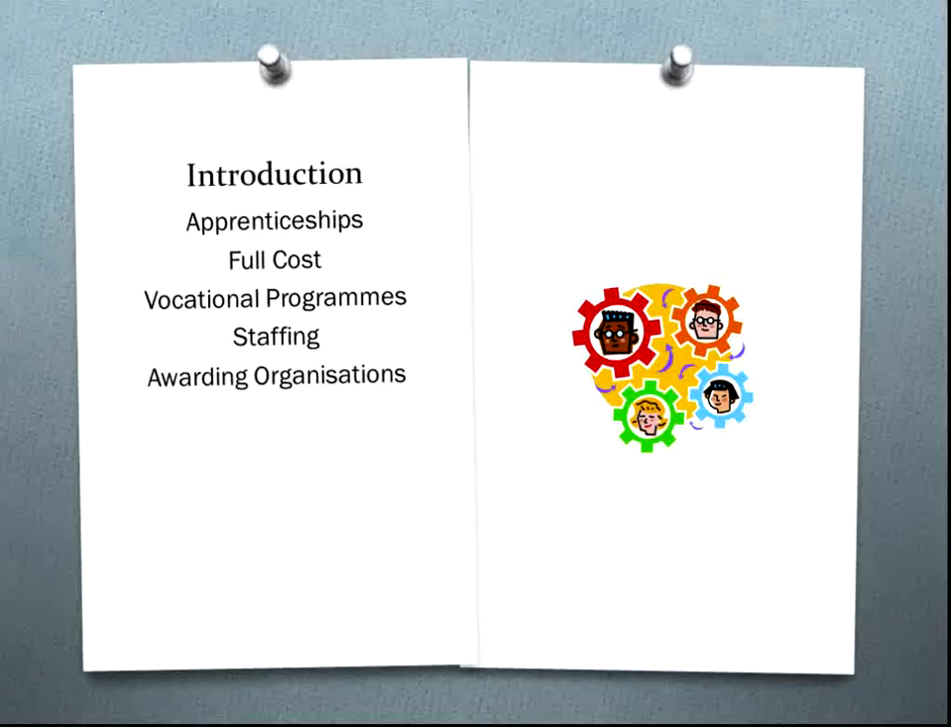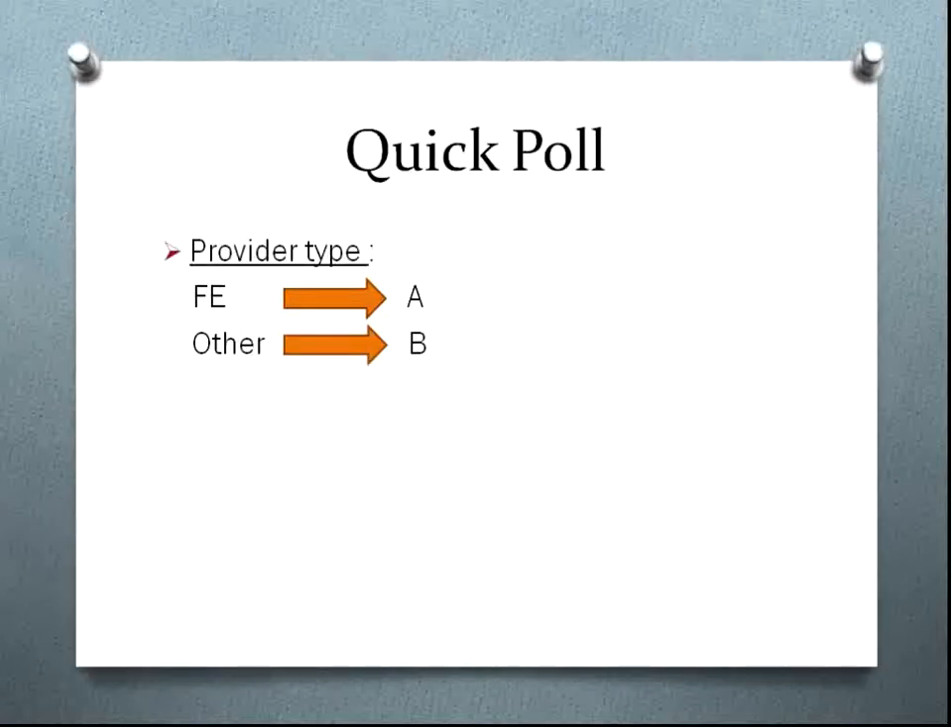We were going to implement it quite carefully because of the amount of money involved. What would help us get started is a quick poll to see where you're coming from — whether you're an FE or a private provider.